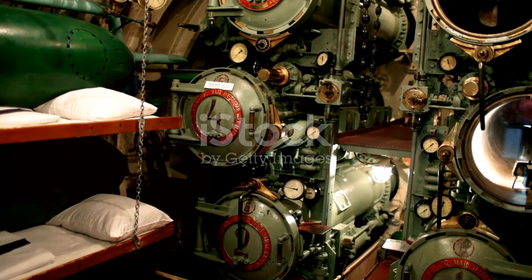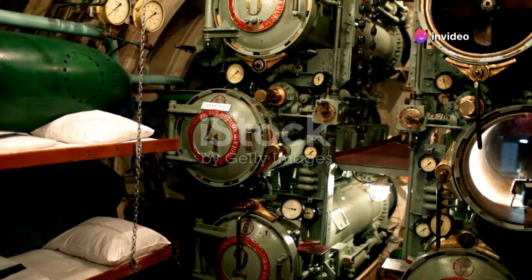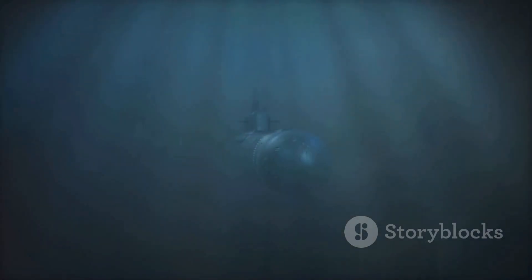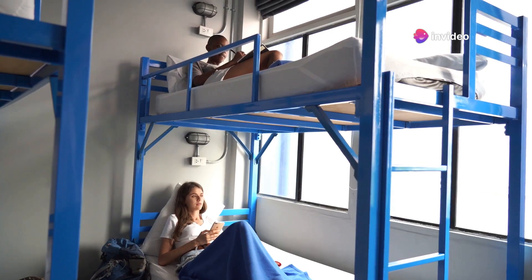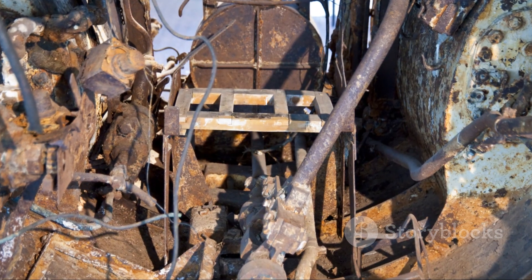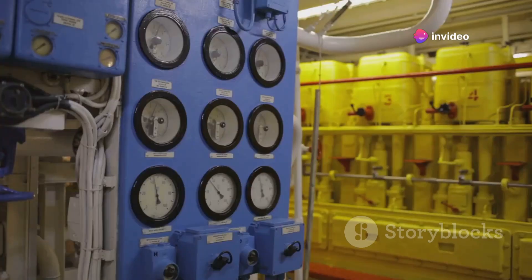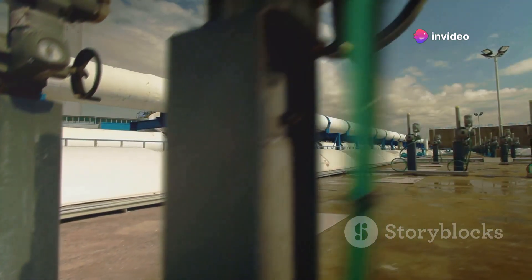Life aboard a submarine is unlike anything experienced on land. Confined within a steel tube, submerged hundreds of feet below the surface, the crew faces unique challenges and must adapt to a life far removed from familiar comforts. Space is a luxury, with every cubic foot carefully allocated. Crew quarters are compact with bunk beds stacked three or four high. Shared living spaces serve multiple purposes, transforming from mess halls to recreational areas to meeting rooms as needed. Fresh air is generated through complex life support systems, while water is produced through desalination plants that remove salt from seawater.